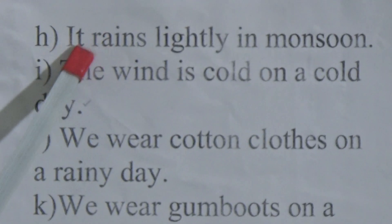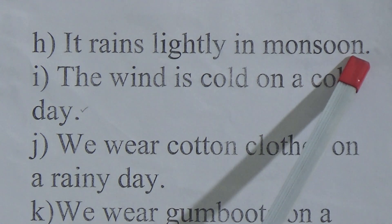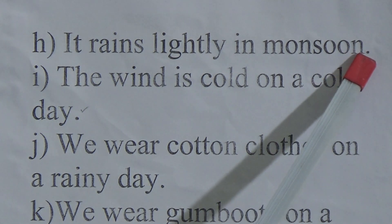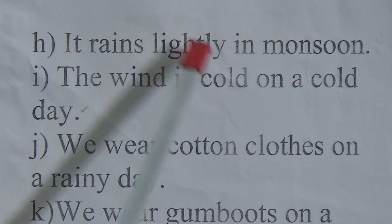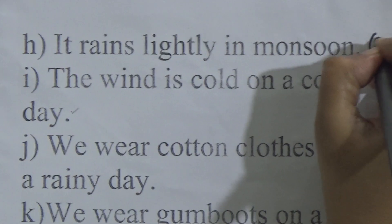It rains lightly in monsoon. Dear students, this is also a wrong statement because in monsoon it rains heavily. We write F here.